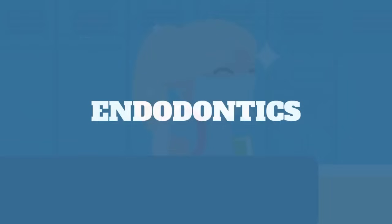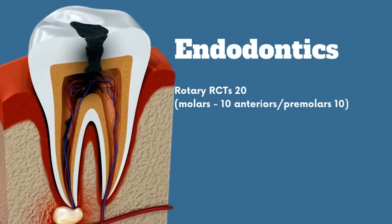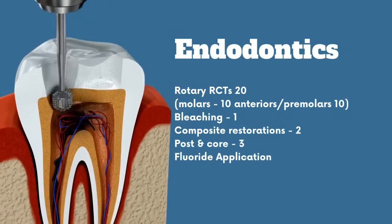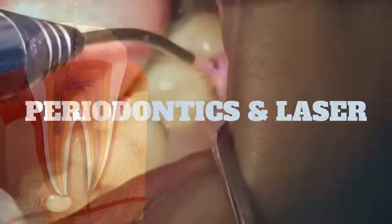Endodontics: master the art of rotary RCTs, including 20 cases — 10 in molars and 10 in anterior/premolars. You'll also learn bleaching, composite restorations, post and core, fluoride application, and pit and fissure sealants.